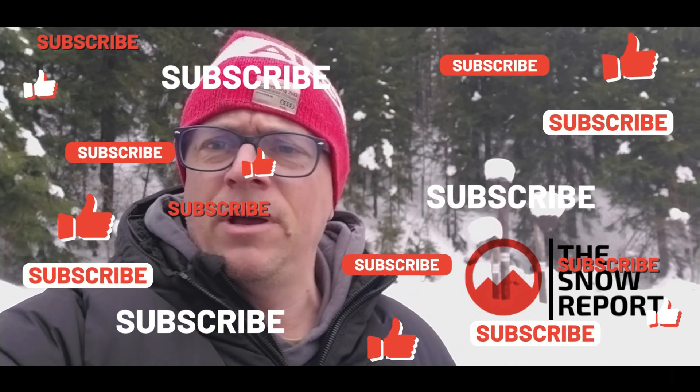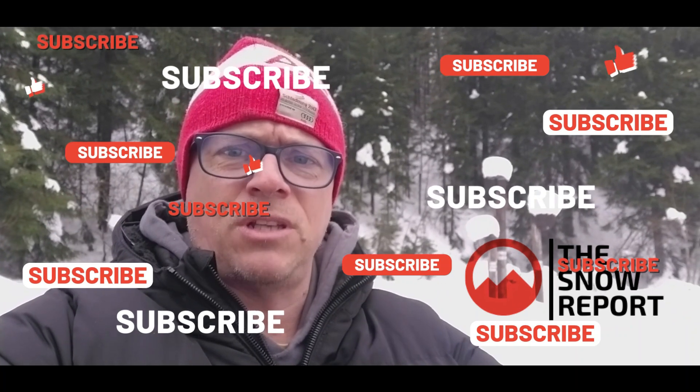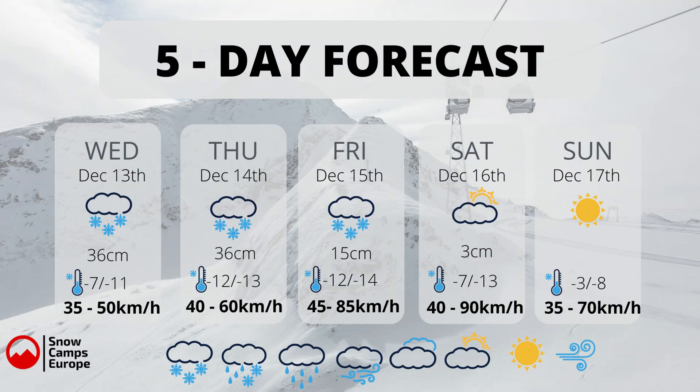Moving on to the five-day forecast — and don't forget, if you've liked the snow report hit the like button, subscribe to the YouTube channel and don't forget to follow us on our Facebook page. Wednesday, today, 36 centimetres of snow. Thursday, another 36 centimetres of snow. Friday, 15 centimetres of snow.